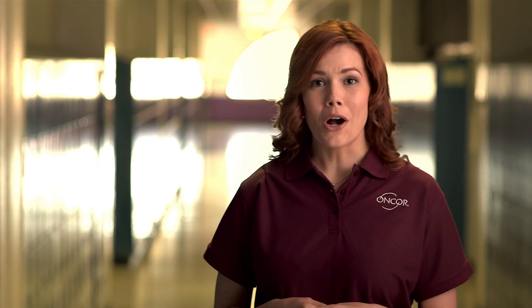Through a partnership with Scholastic, Encore created the Energy Savers program for this school year. It's a fun way for students to learn about energy conservation.